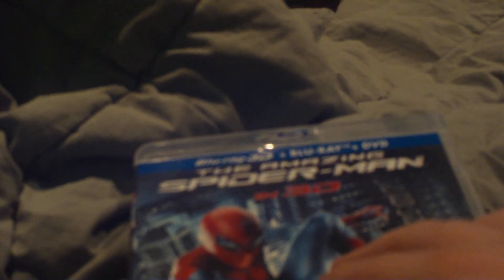The disc case fits two discs on each side, which is what came in the four disc pack. I do not like this case whatsoever — I like that I got the steelbook for Avengers and wish they made a steelbook for Spider-Man. I also wish they included an iTunes digital copy instead of just an ultraviolet digital copy code, which I have already used.